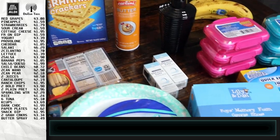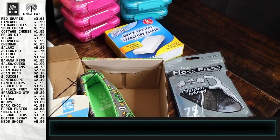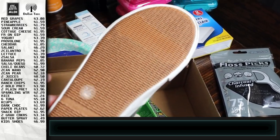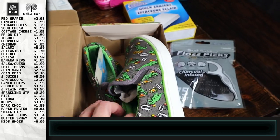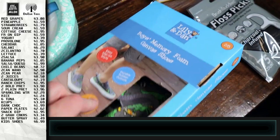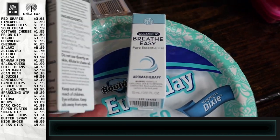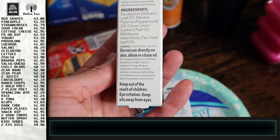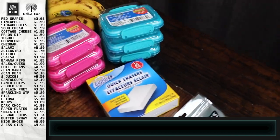At Aldi I found some shoes for Benjamin — kind of the next size up. He's in a size one but growing out of it, so these are size three. They look a bit narrow but they're memory foam so he can stretch them out. I also found these little essential oil things — this one has eucalyptus, peppermint, lemon, and tea tree oils.